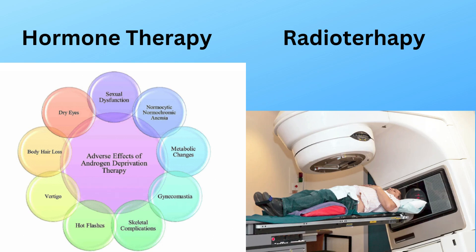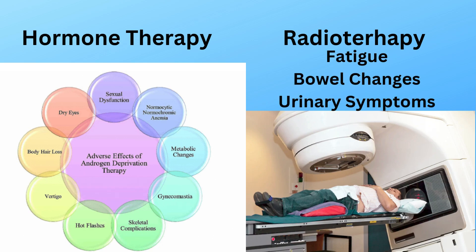Radiotherapy also has side effects, including fatigue, bowel changes, and urinary symptoms. His doctors have recommended staying hydrated and maintaining a high-fiber diet to help reduce discomfort.